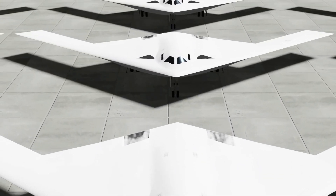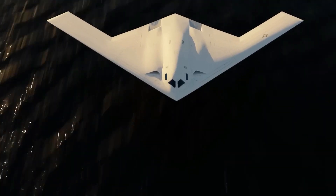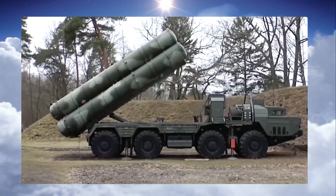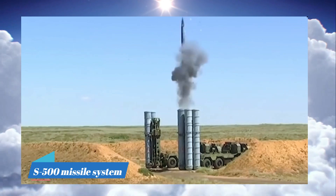Ideally, the Air Force plans to order 100 or more B-21s to maintain an advantage over adversaries such as China and Russia, whose air defense systems, such as the S-400 and S-500, have become increasingly sophisticated and dangerous.